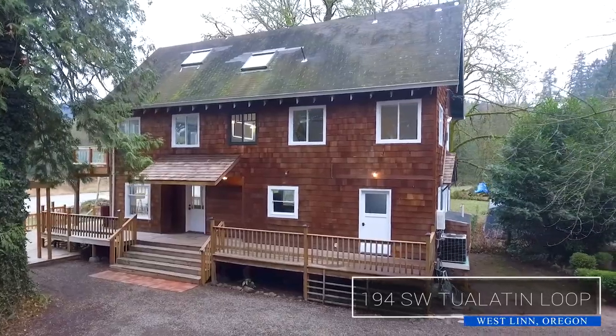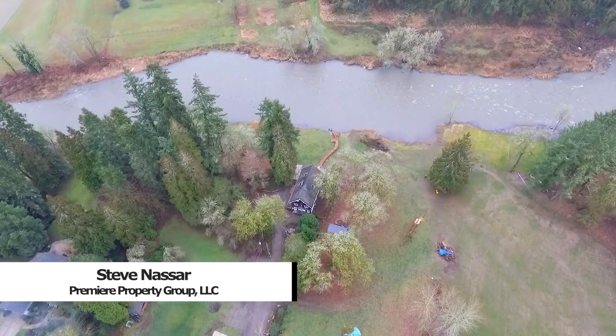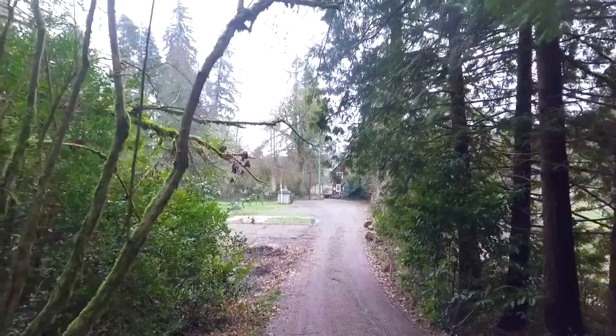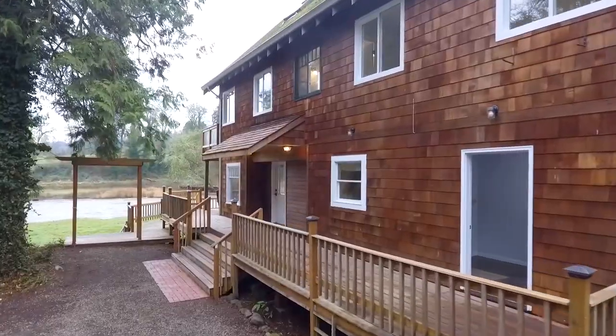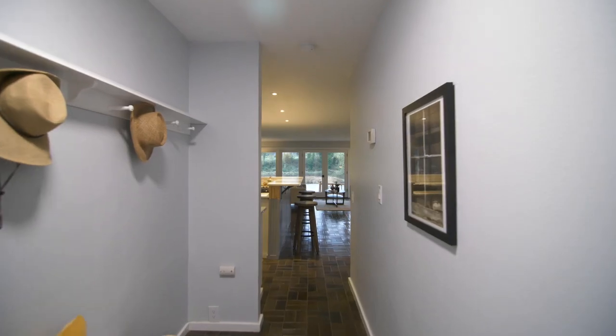Welcome to this beautifully updated home with gorgeous river views, located at one of the best fishing spots on the Tualatin River. Situated on 2.29 park-like acres, this property is the perfect retreat offering peace and tranquility. A wraparound deck invites you to enjoy the outdoors or to come inside and discover its enchanting interior.